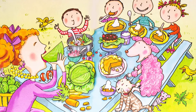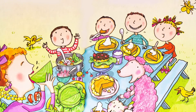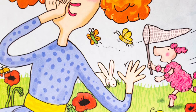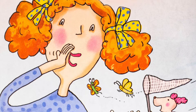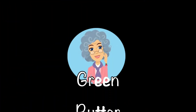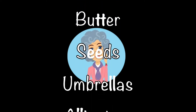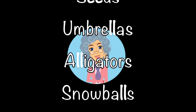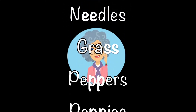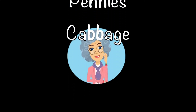She likes cabbage. She does not like pie. Miss Millie is so silly. Can you tell why? I only like things with double letters. Ah, that makes sense. Here's all the words that she used that have double letters: green with two E's, butter with two T's, seeds with two E's, umbrellas with two L's, alligators and snowballs with two L's, needles with two E's, grass with two S's, peppers with two P's, pennies with two N's, and cabbage with two B's.